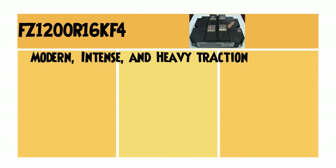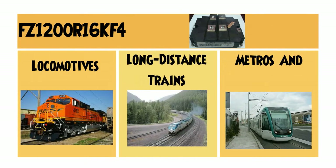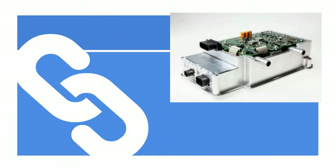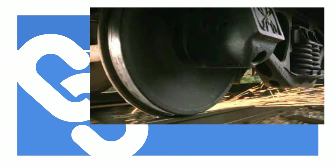The FZ1200R16KF4 is employed in intense and heavy traction applications such as locomotives, long distance trains, metros, and trams which move on a worldwide variety of railroad networks. You can find them in metro drive systems, in innovative high-speed trains, and in auxiliary inverters. The FZ1200R16KF4 is a very capable device which can fulfill all of these requirements.